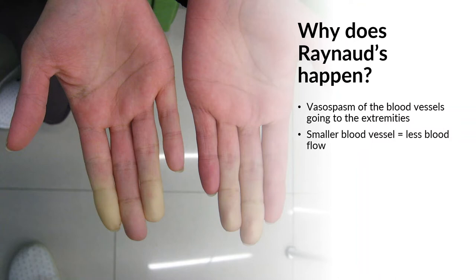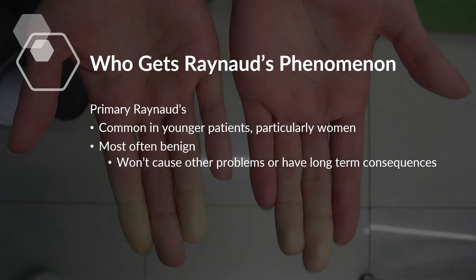Less blood flow is going to get through, and it's that reduced blood flow that causes the pain and the colour change. As blood flow improves upon warmth, things return back to normal.